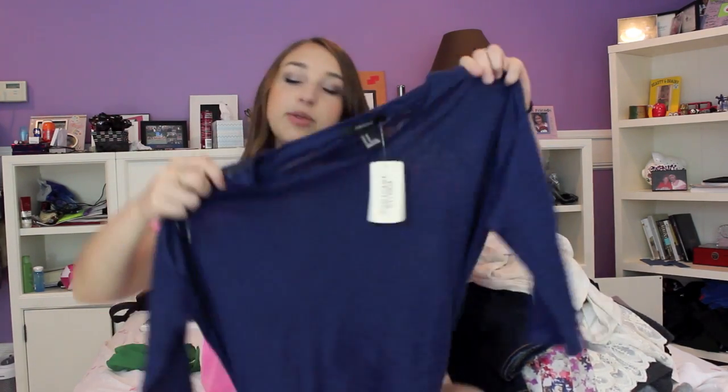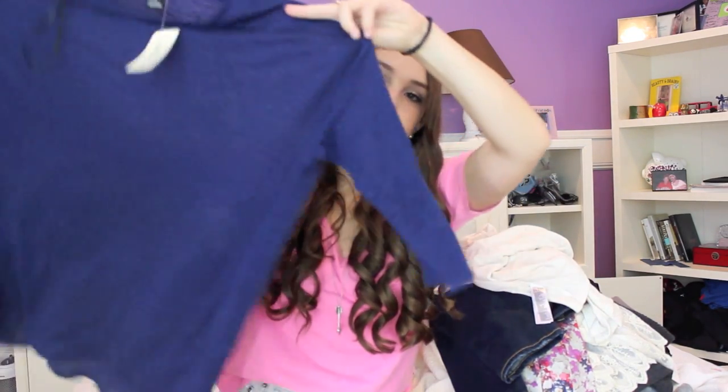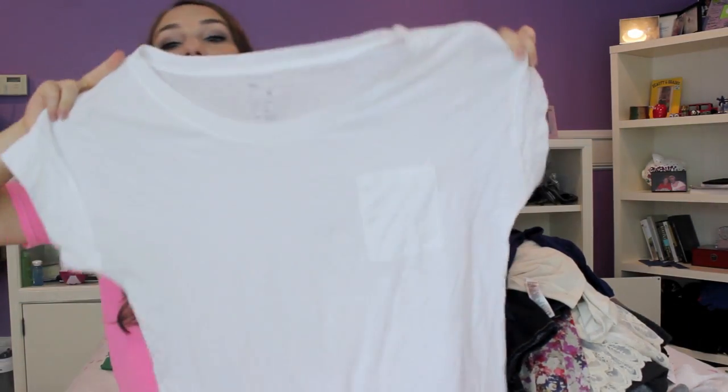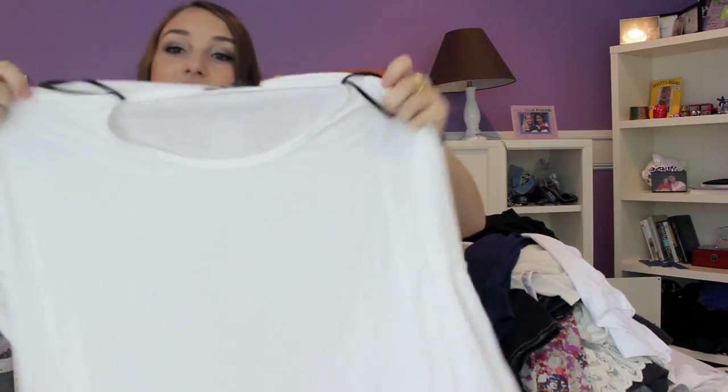Next I have another top from Forever 21 — just a basic blue long sleeve t-shirt. This was $14.80 and it's just a super easy basic that you can wear with anything. My mom went into the Gap and I looked around the sale section and found this t-shirt for like two or three dollars — it's just a basic white short sleeve t-shirt with a pocket, really big and flowy.